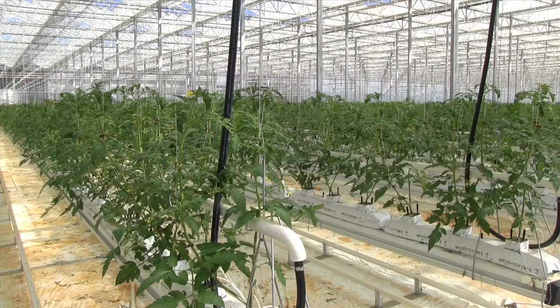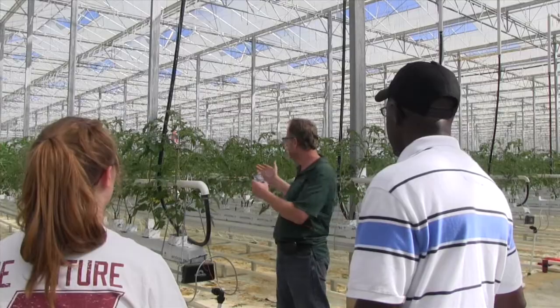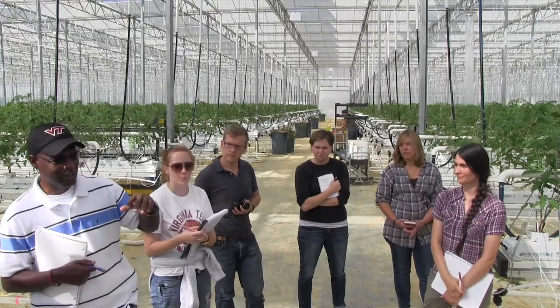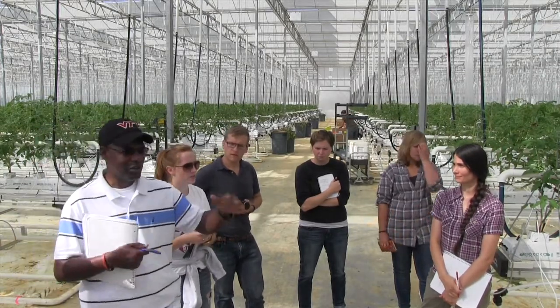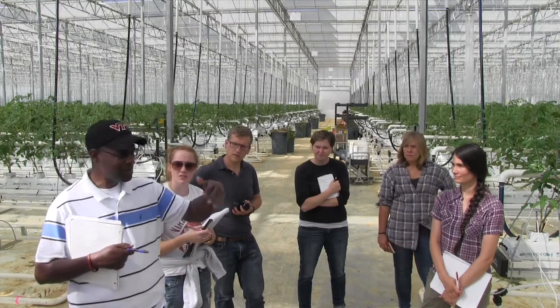So in this class we're going to be talking about organic agriculture — what does it mean, sustainable agriculture. This facility I think is really interesting because it has a large scale production operation that has both conventional and organic. And then we'll also be going to see some smaller producers, so the kids will really have a chance to think about what it means to be organic, what it means to have sustainable agriculture.